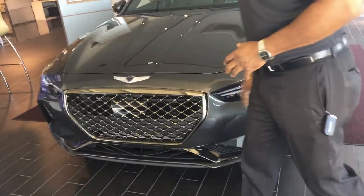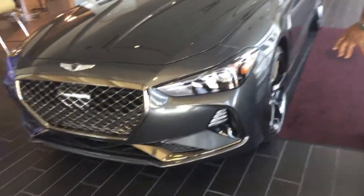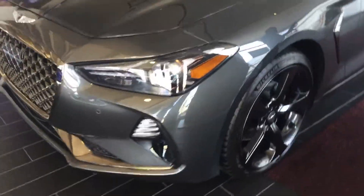You do have a beautiful symbol for Genesis here. Now, the sport package comes with the smoke gray wheels. It does have the chrome accents on the outside, along the side sills here.